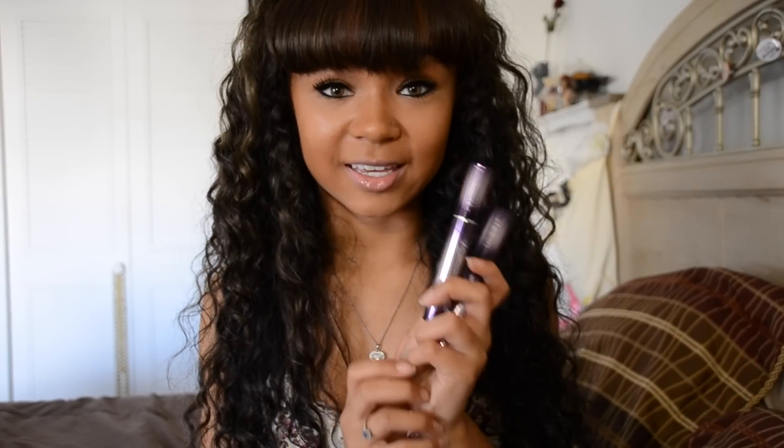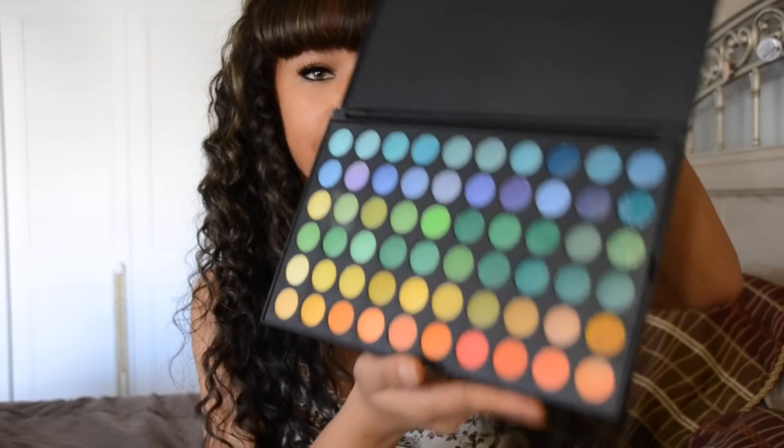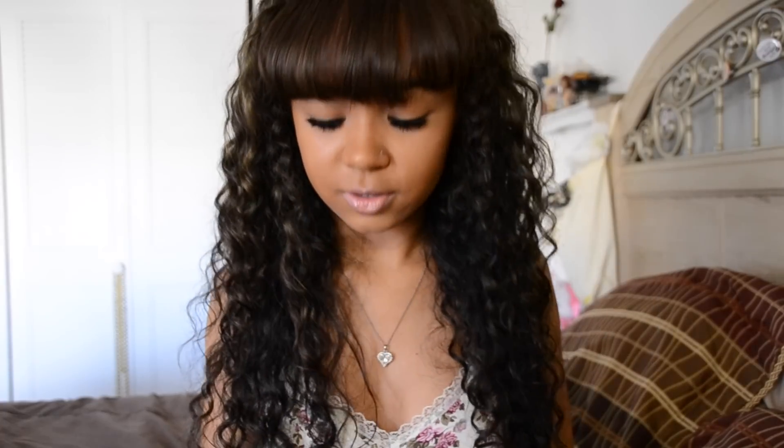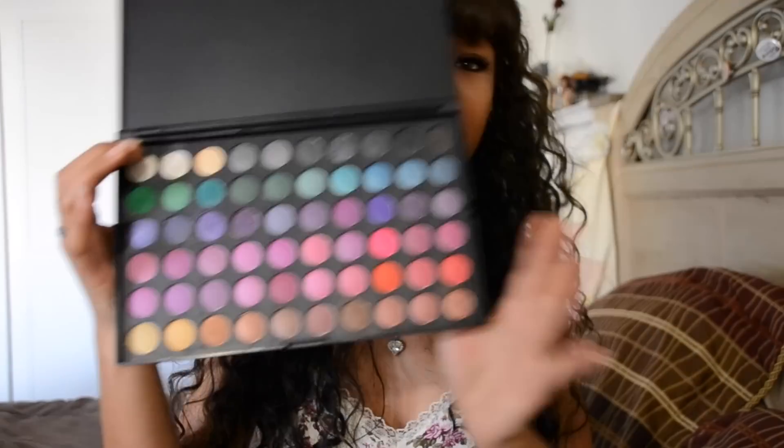I also received an eyeshadow palette from them. The colors are so, so pretty — there's also a second set of colors underneath, and there are speckled colors on the side as well. Definitely look into those. They're really, really lovely colors. I tried a couple and they were pretty pigmented, so I really like them. You can get 40% off with the discount code.